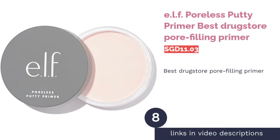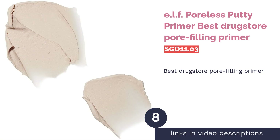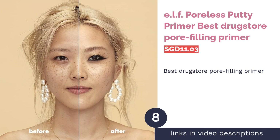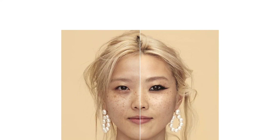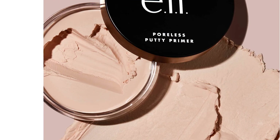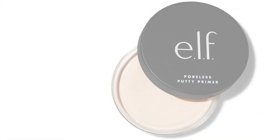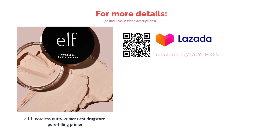The next product is ELF Poreless Putty Primer — Best Drugstore Pore Filling Primer. Perfect your skin and lock in moisture with this 100% vegan skin-perfecting primer. ELF Poreless Putty Primer features squalane infusion to protect skin against moisture loss while gripping your makeup for all-day wear. Its smooth and velvety texture glides over skin effortlessly to create a flawless complexion throughout the day.